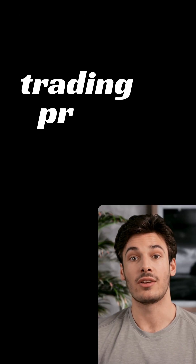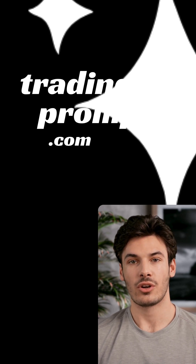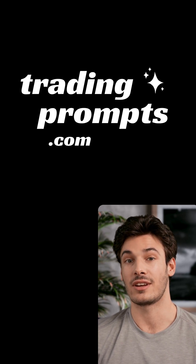If you're serious about leveling up your trading with AI, there's no better place to start than tradingprompts.com. It's fast, free, and easy. So go ahead, upload a chart, ask a question, and trade smarter.